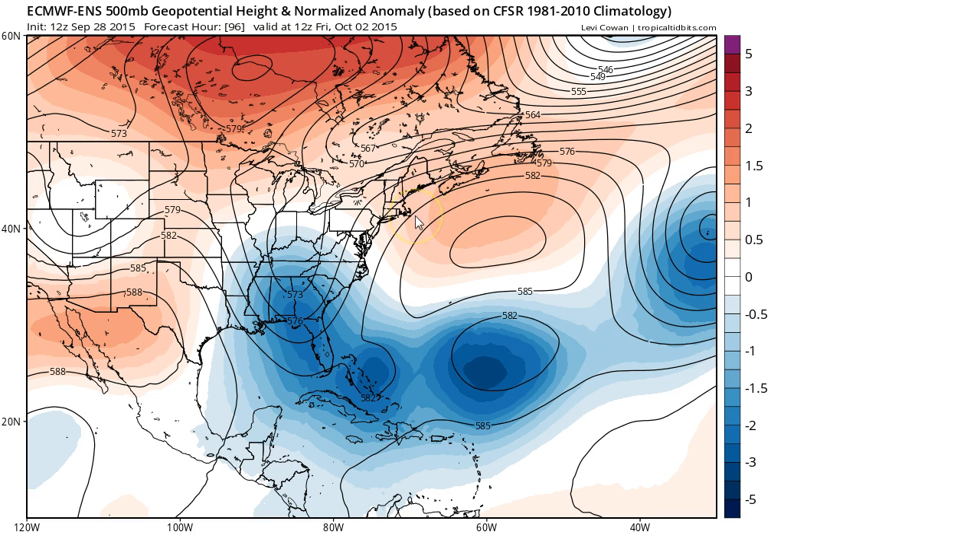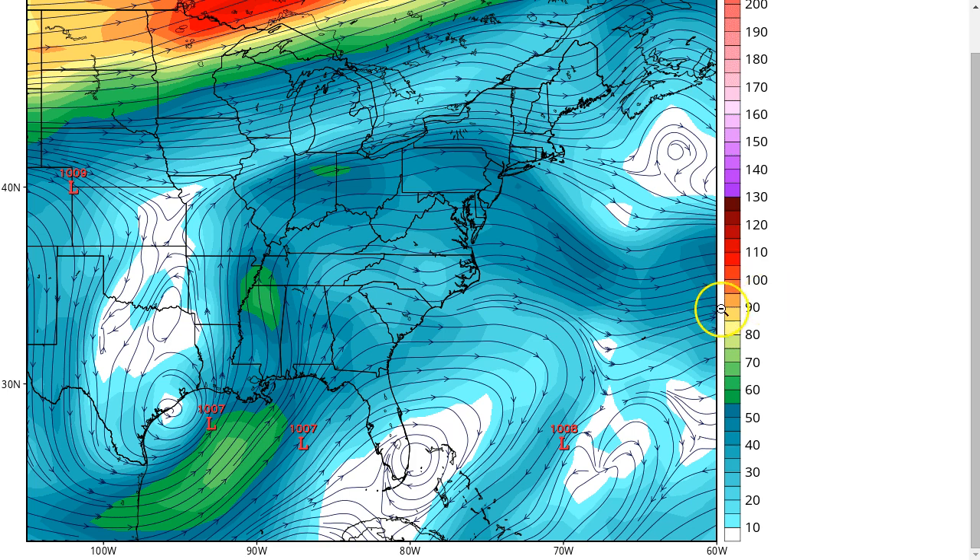This is the European Ensemble 500 millibar height forecast and anomalies for 96 hours out — Friday morning. The ensemble has TD-11 still not having moved much from its current position, perhaps a slight drift toward the southwest due to the high to the north. Looking at the GFS 250 millibar wind pattern valid this morning, we can again see the eastern side of the ridge bringing northerly shear over the system.